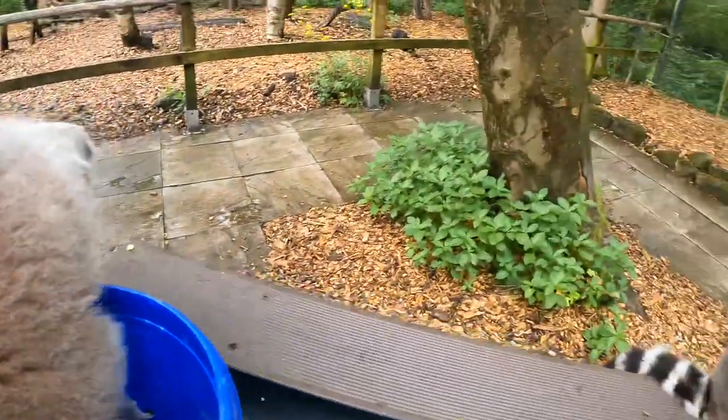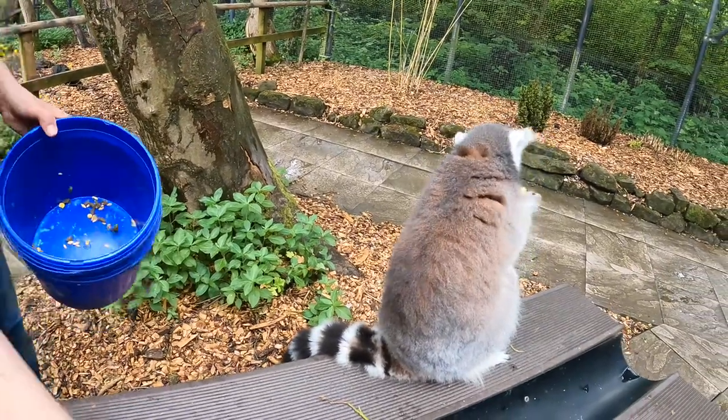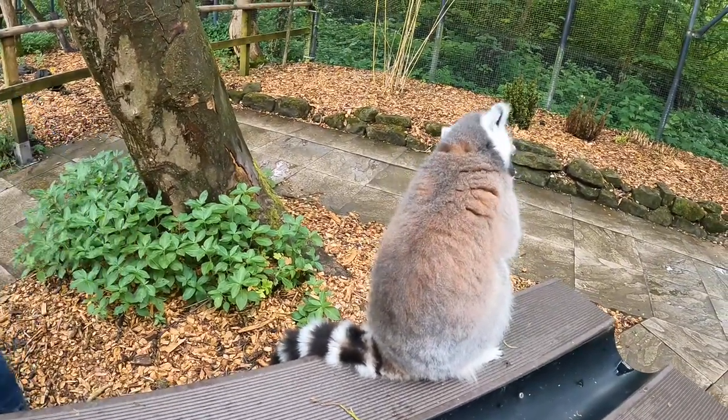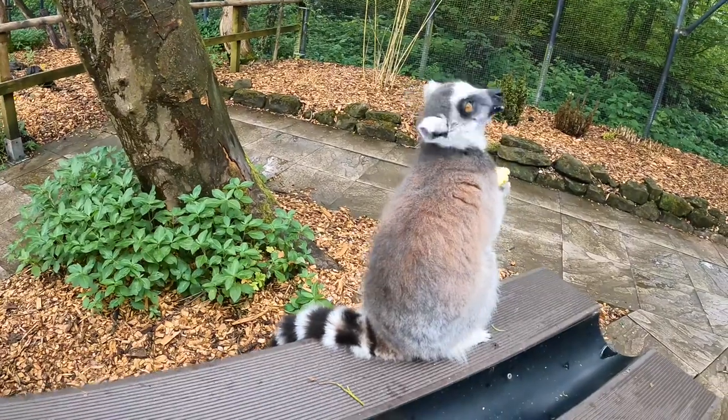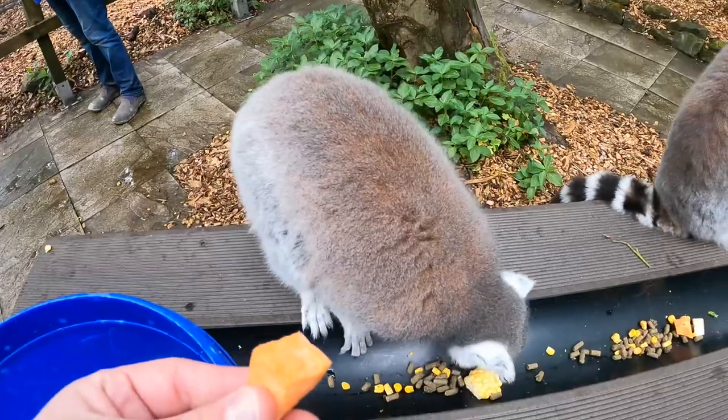So they do have a hierarchical structure here. That one, as you can tell, is the boss because it tends to be face first in the bucket. We'll spread it out a little bit so you don't have to squabble over it. This one down here is one of our lower ranking males. It's actually the boys who rank the lowest.